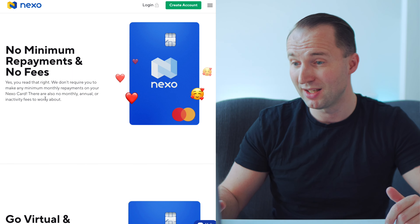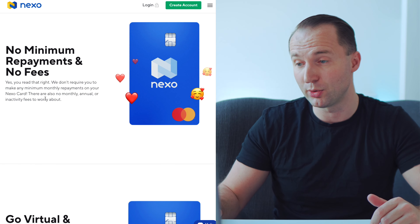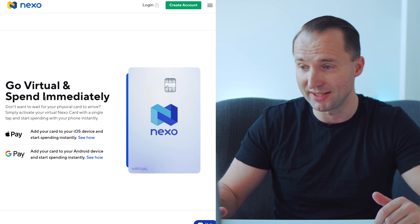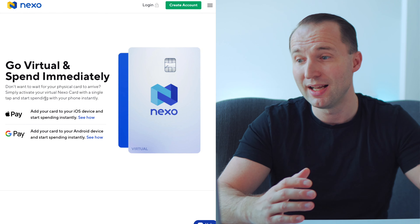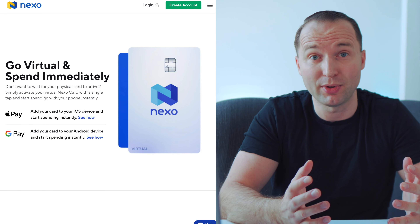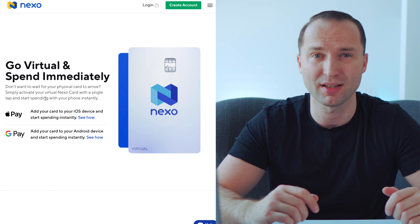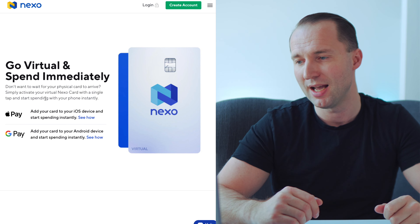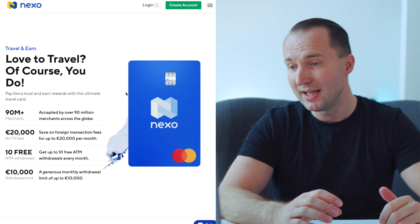There are no minimum repayments or fees, so you can really choose how long you want before repaying. As soon as you're off the waiting list and cleared, it literally took me two steps to verify my phone number and activate the card. You can use the virtual card right away without waiting for the physical card. I connected it to Apple Pay and then to my Curve card to get an additional 1% cash back, and I was ready to go.